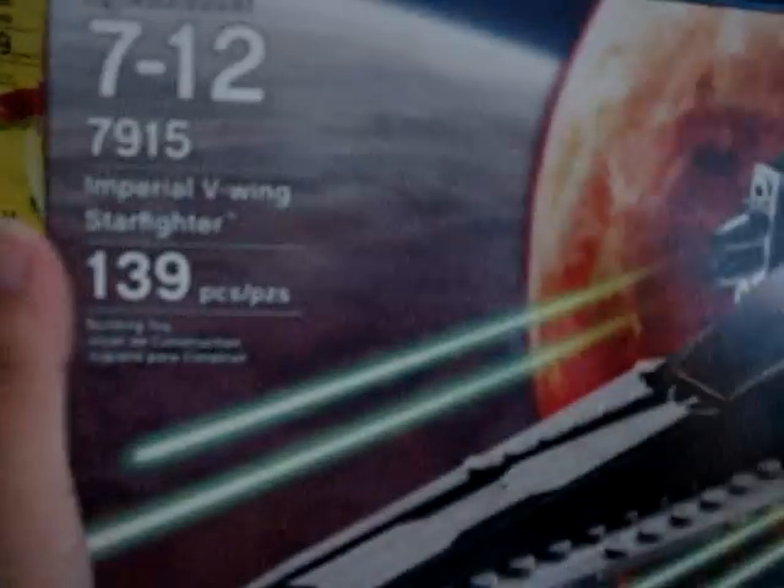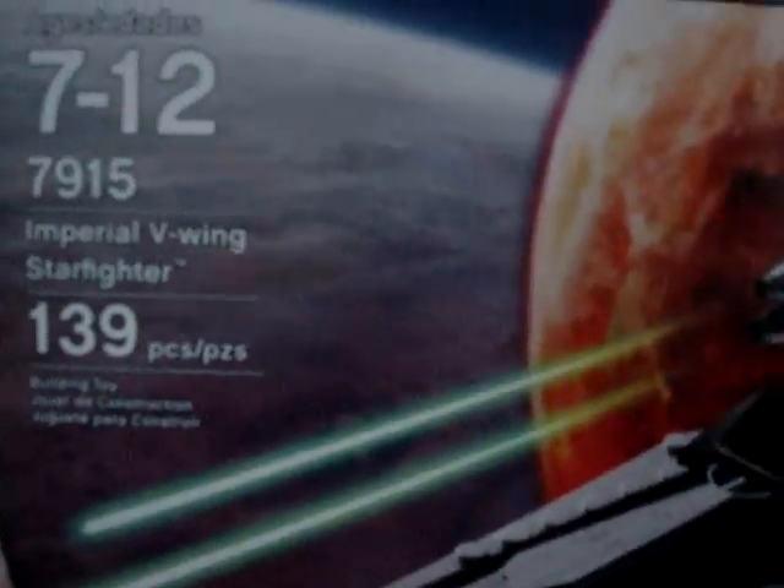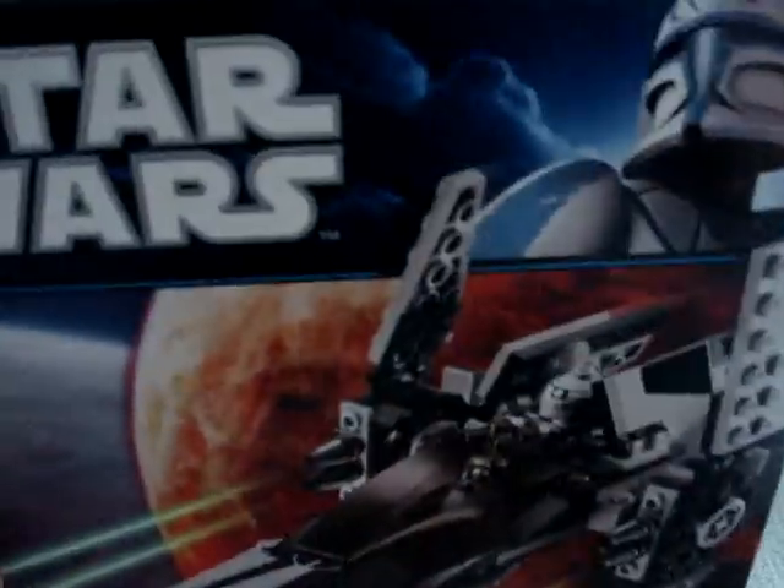The other set I picked up was the new 2011 Imperial V-Wing Starfighter, and my brother built this set, and I'll also be reviewing that.